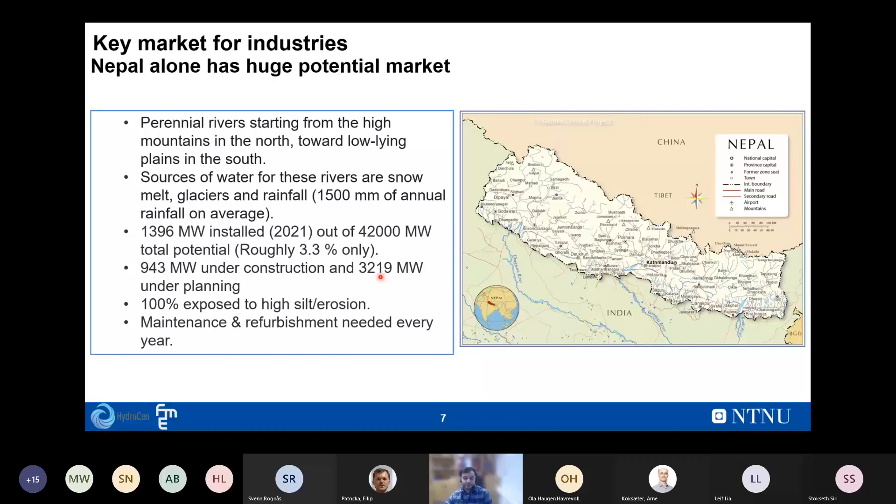Due to sediment erosion, maintenance and refurbishment are needed every year — including visual inspections, complete removal of turbine or hydromechanical parts, and welding. There is a huge market here. Nepal alone has so much potential, and if even this small country represents such a large market, imagine the scale across China, India, and South American countries. A large portion of the undeveloped global hydropower market has high erosion, representing a large untapped market for industries supplying sediment-resistant or sediment-friendly turbines.